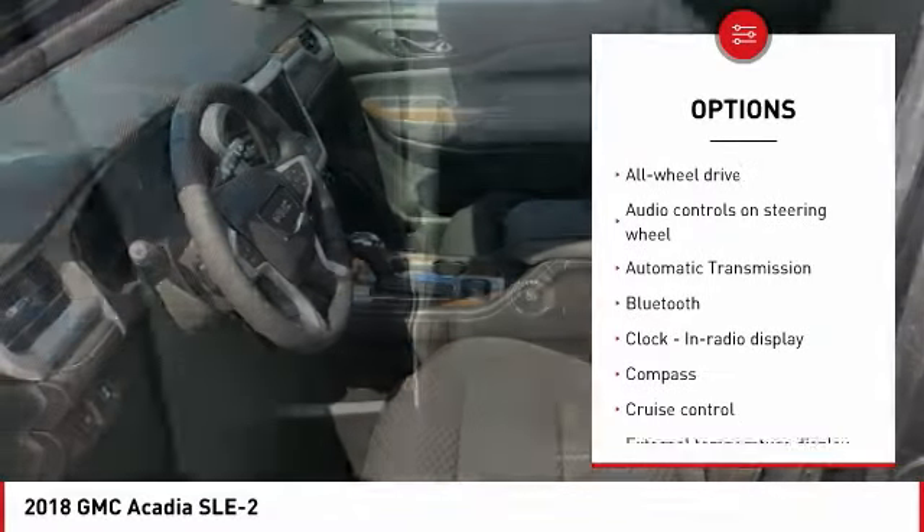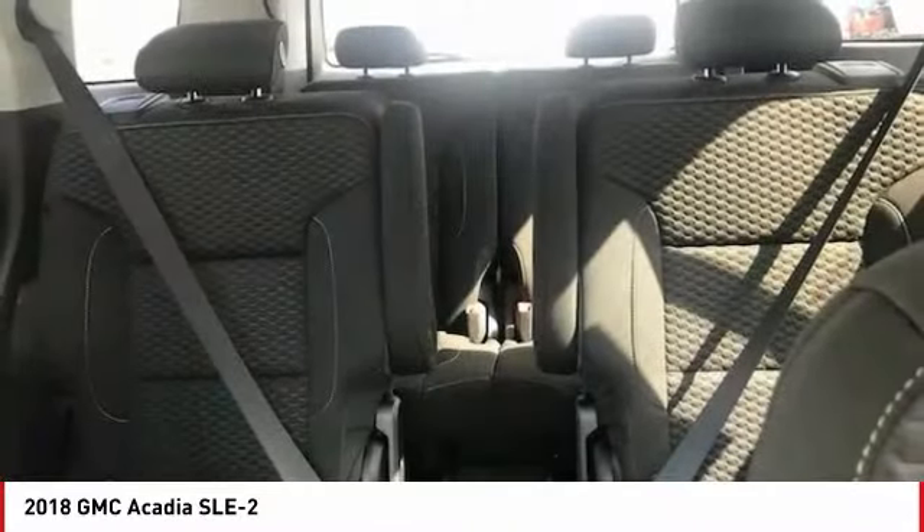Automatic transmission, power steering, driver airbag, tilt and telescopic steering wheel, cruise control.